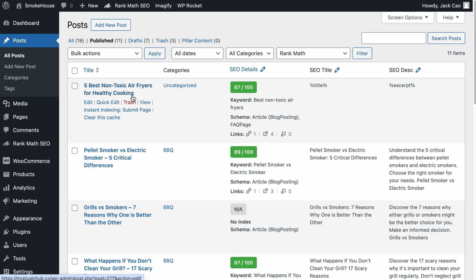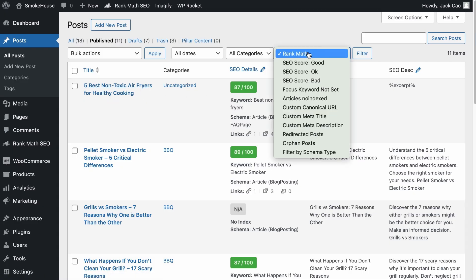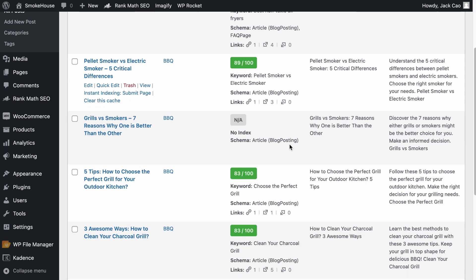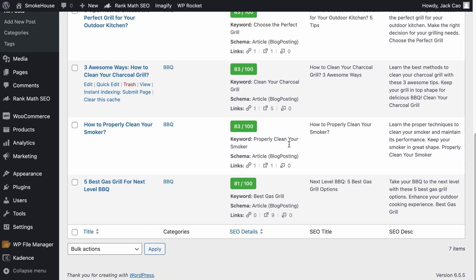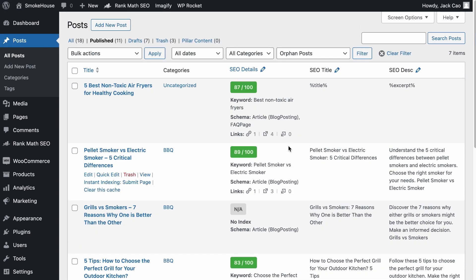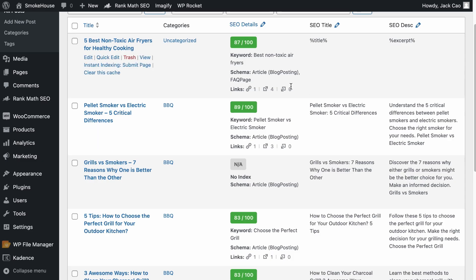For Rank Math Pro users, you have an option to filter out orphan pages. These are the pages that do not have any links pointing to them. If I were to audit this site — a test site by the way — I would say it has a poor internal linking structure, because out of 11 published articles, 7 of them are orphan pages, which is really bad. You should keep the number of orphan posts at zero if possible. If you haven't optimized your internal links, it's time to check it out.